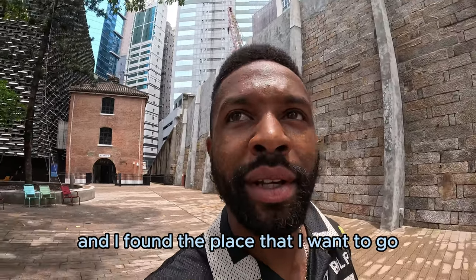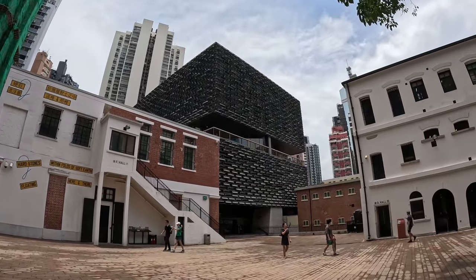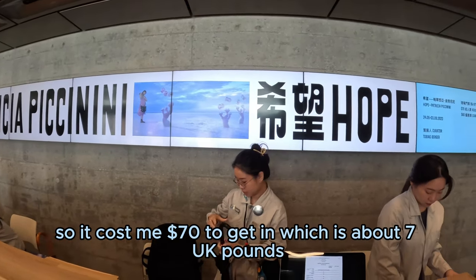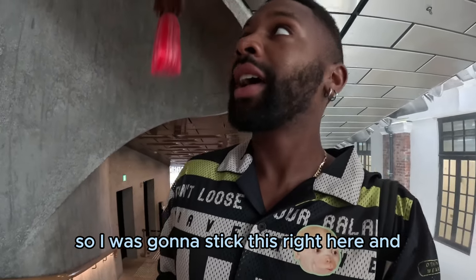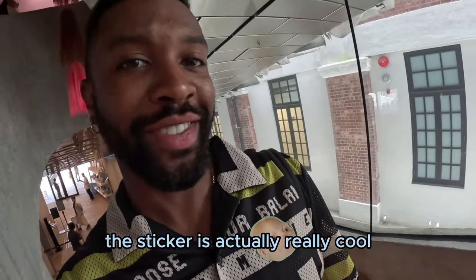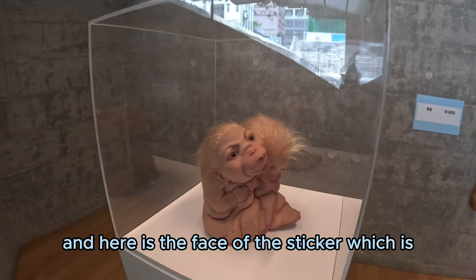Now I'm in a prison yard and I've found the place that I want to go — it's actually another building. It cost me $70 to get in, which is about seven UK pounds, and they gave me this entrance ticket. I'm really excited because they've got some cool art already, and the sticker on the ticket is actually really cool. I've just walked up the stairs and here is the face from the sticker.